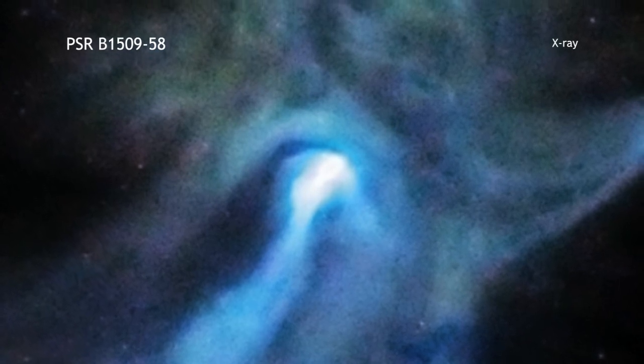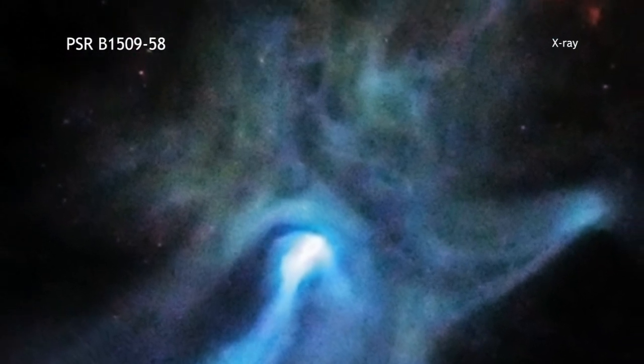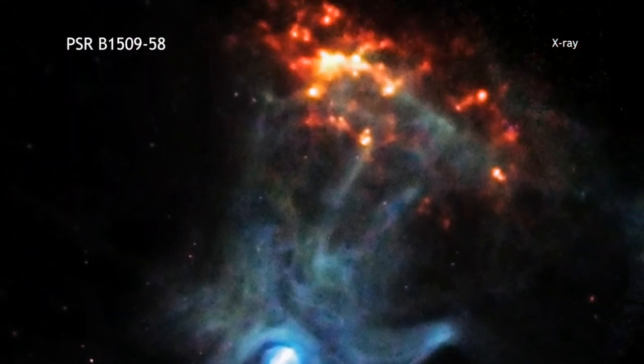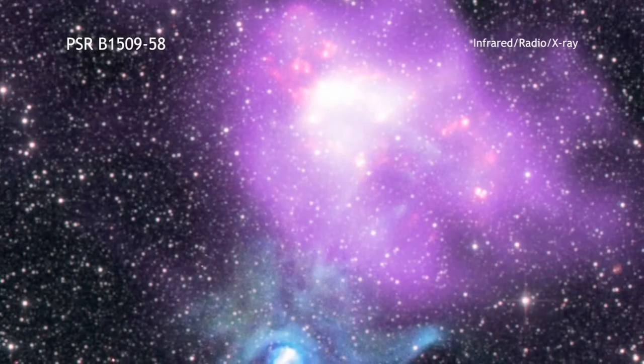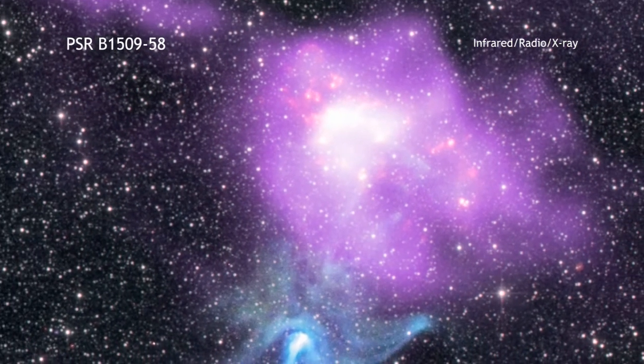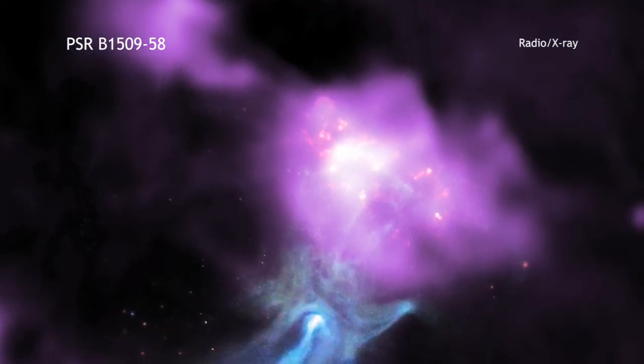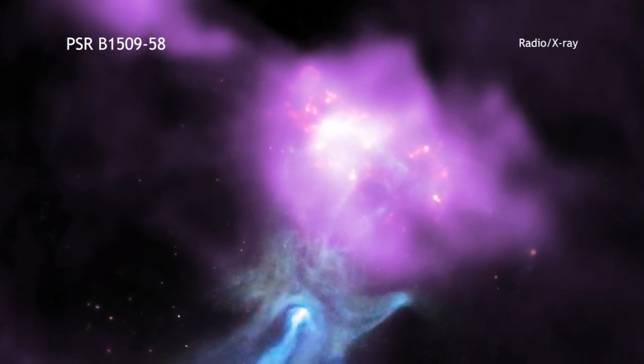This pulsar is spewing energy out into space and creates this beautiful X-ray nebula, including a structure that resembles a hand. Finger-like structures extend to the upper right, apparently transferring energy into knots of material in a neighboring cloud of gas and dust that is seen in other wavelengths.